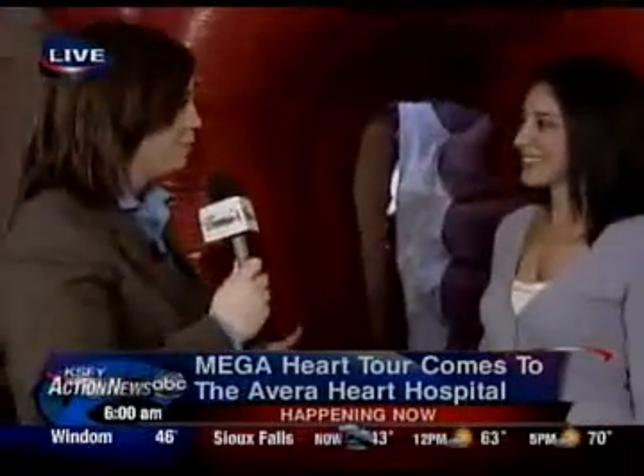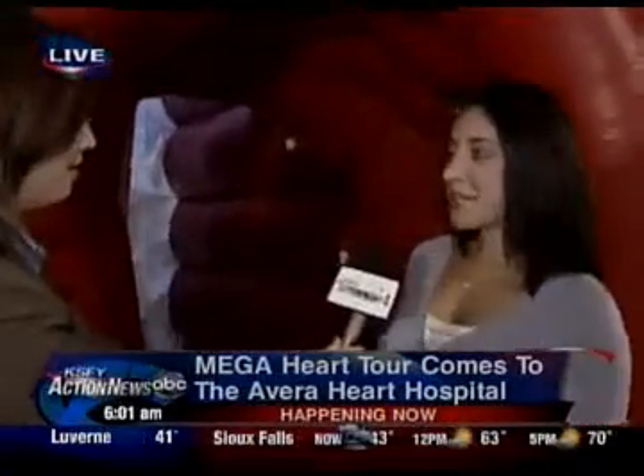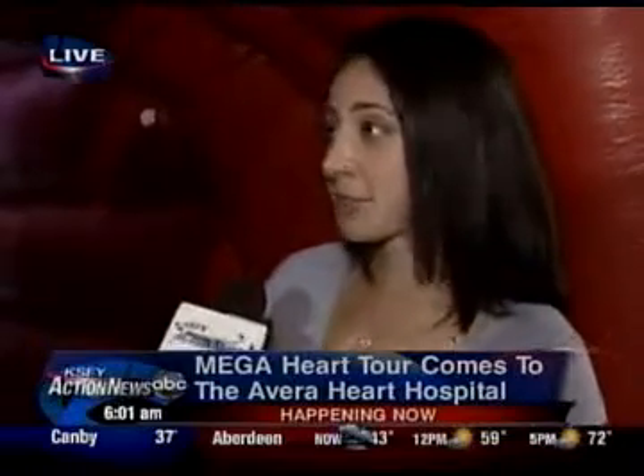Thank you so much for taking the time to be here this morning. Tell us a little bit about why someone should come out here. The whole point of this exhibit is to educate people about the heart — the way the heart functions, the most common diseases that affect our society, the common treatment options, and the modern technology that doctors have at their disposal to treat heart problems. And the main thing is prevention. A lot of heart disease can be prevented through diet and exercise, and we want to bring awareness to all of these things.